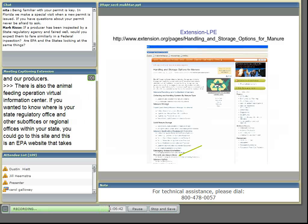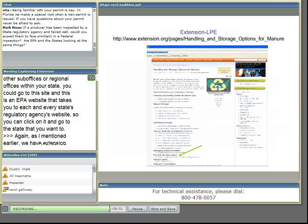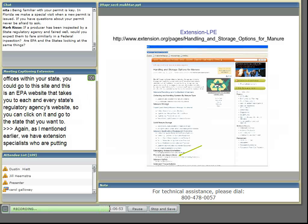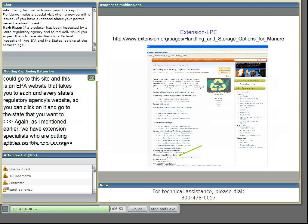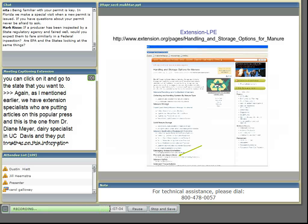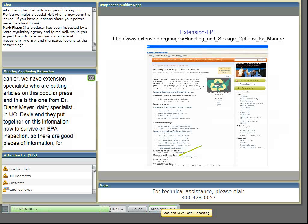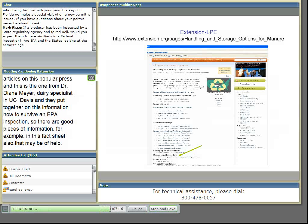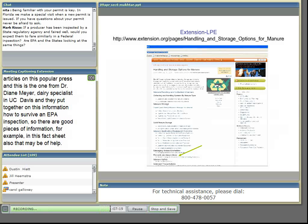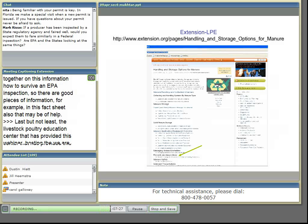Last but not least, the Livestock Poultry Education Center, which is hosting the webinar today, has excellent information through e-extension — the website addresses are given here. At the bottom, where I show the green arrow, you can go to this particular example for records and inspections and pull that information out. There are many other excellent pieces of information on this e-extension website that discuss record-keeping checklists, keeping our water clean, keeping runoff where it belongs, and proper waste management and nutrient management. So with that, I'm going to go to the next slide.